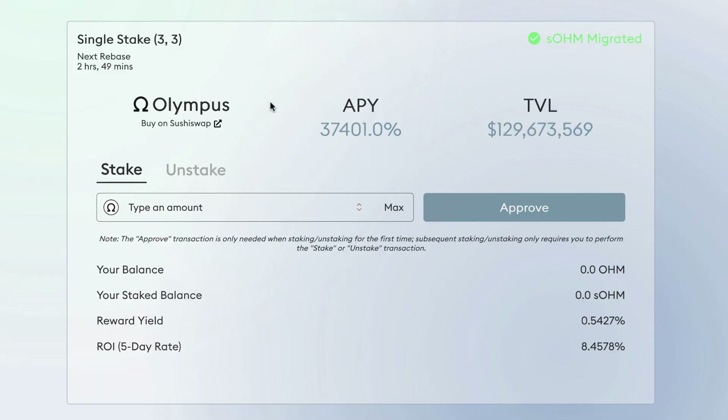The APY shown here is 37,401% — that's insane. Now, how seriously should I take that? If I put in one dollar, will I have thirty-seven thousand dollars at the end of the year? Highly unlikely. These sites are brand new, they're really financial experiments. If I approach them as experiments — they could go completely to nothing, or they could do fairly well — it's a more realistic mindset. These guys are trying to create a crypto reserve currency.